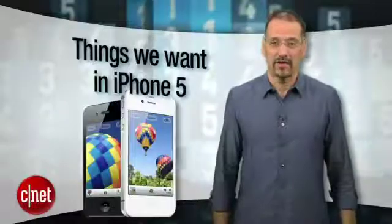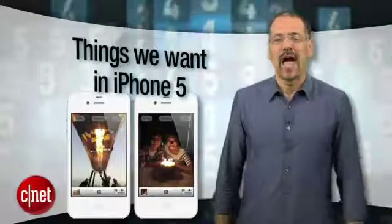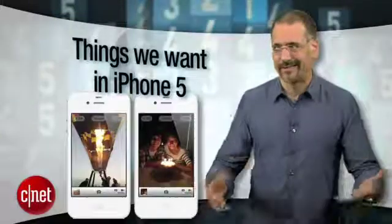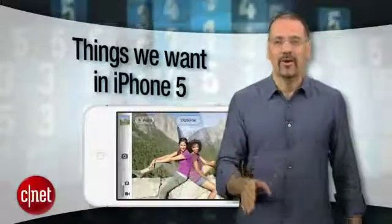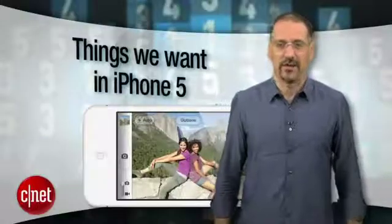Now that we're through that neurosis, we can move on to what the iPhone 4S immediately makes us think of — what we want in the iPhone 5. I'm Brian Cooley here with the top five things in that category, leaving out the silly stuff like removable batteries, expandable storage, or flash support — the stuff Apple's never going to do — and taking you right to the realm of reality. We're going to rank these by how likely it is we'll get each feature.